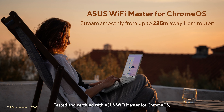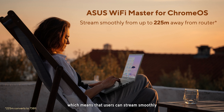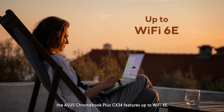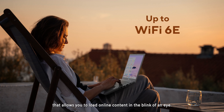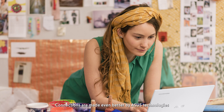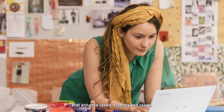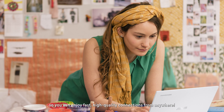Tested and certified with ASUS Wi-Fi Master for Chrome OS, which means that users can stream smoothly when they are up to 225 meters away from a router, the ASUS Chromebook Plus CX34 features up to Wi-Fi 6E that allows you to load online content in the blink of an eye. Connections are made even better by ASUS technologies that enhance speed, stability, and range, so you can enjoy fast, high-quality connections from anywhere.